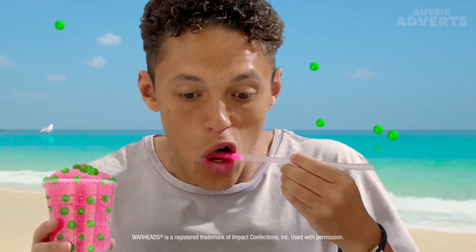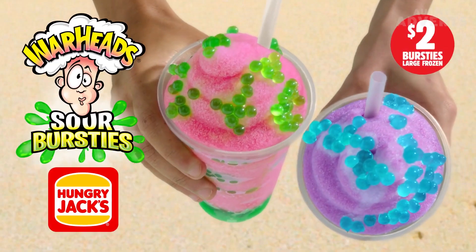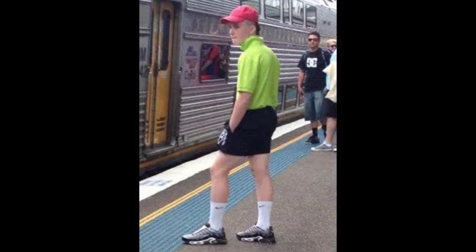A few months ago Hungry Jack's revolutionized the cold drink game by introducing the world to Bursties. If you don't know what Bursties are, they're these little popping pearl tapioca things that they put inside their frozen drinks that burst in your mouth releasing this sweet juice. They were very popular especially with kids that hang out at railway stations. That's why some people called them Esche Caviar.